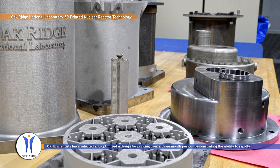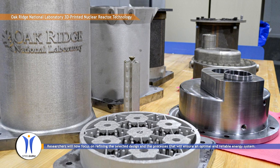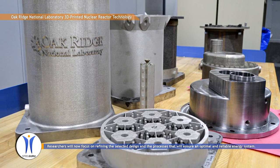Researchers will now focus on refining the selected design and the processes that will ensure an optimal and reliable energy system.